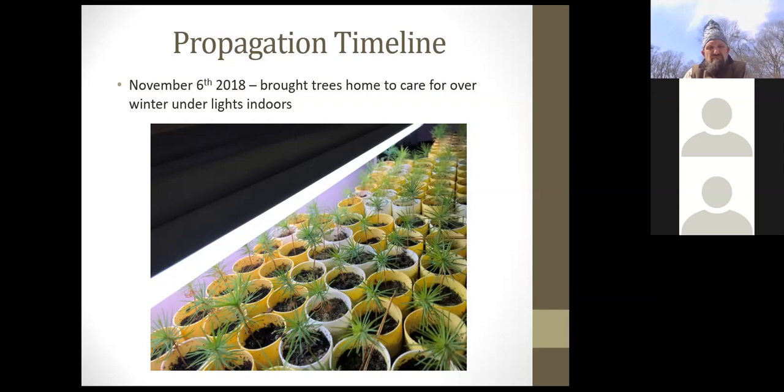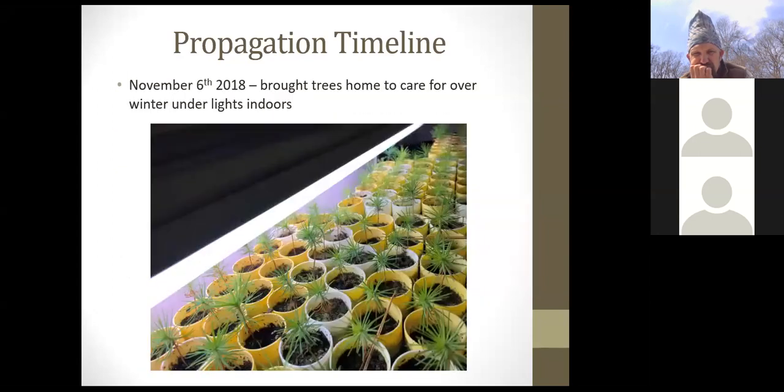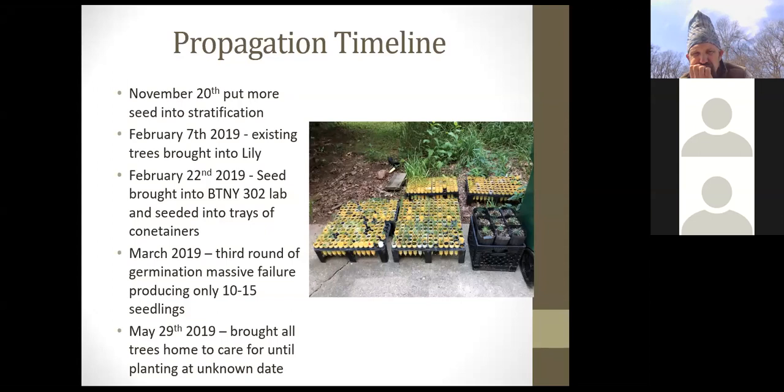The Purdue greenhouse experiment didn't work well — the trees just sat there, didn't respond to fertilizer, and the experiment largely failed. Those trees were later brought back out. Meanwhile, more seed was put into stratification on November 20th. In February, existing trees were brought into the Lily greenhouse, and a new seeding round was done on February 22nd with the Botany 302 Lab — two seeds per container. However, the third round of germination was a massive failure: seeds had been stored properly but lost viability, yielding only 10 to 15 seedlings.